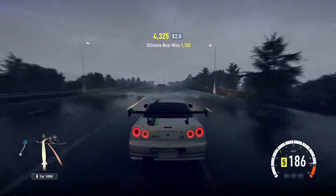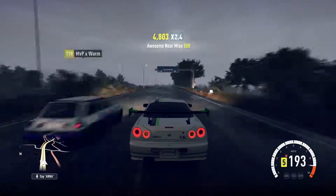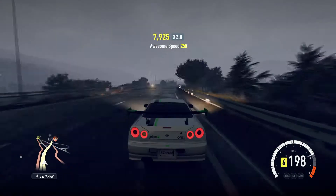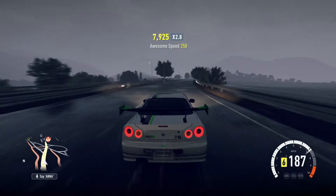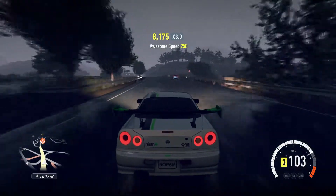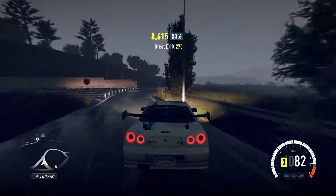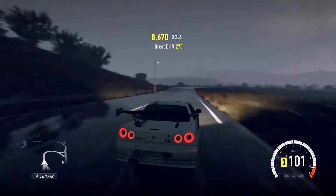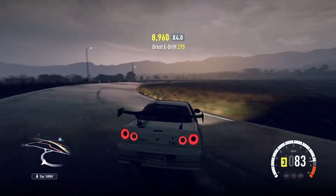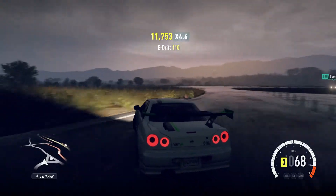I've got the Nismo tuning company skin on it — they do lots of Nissans in Japan. I put one of their skins on, so whoever made this, congrats, it is very good. Let's try and get it around this corner. Look at that, it just loves to kick out — it's so good. See if I can get a good drift around this corner. Look at that, effortless.